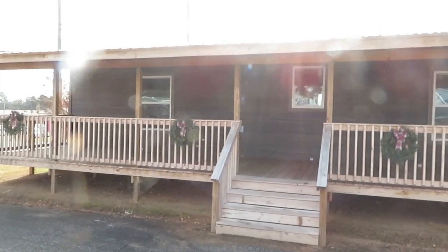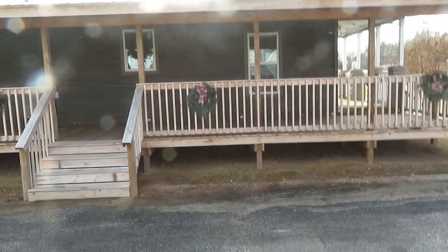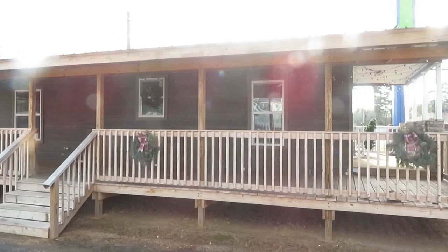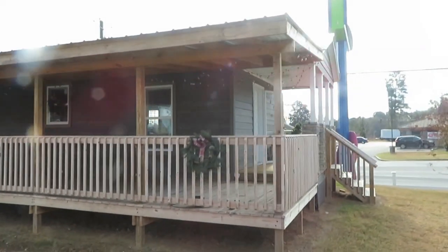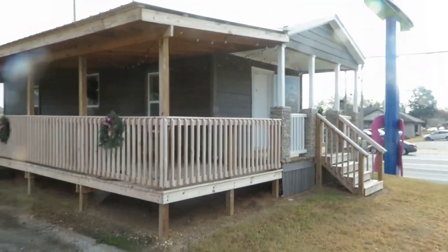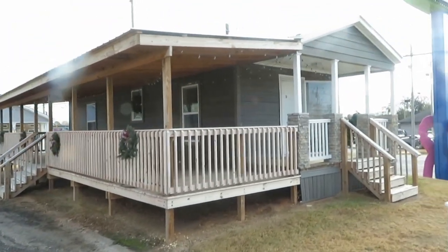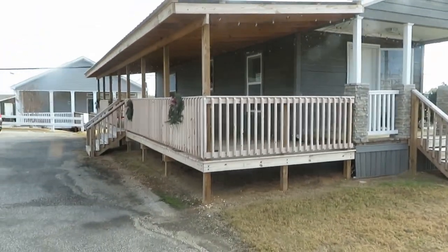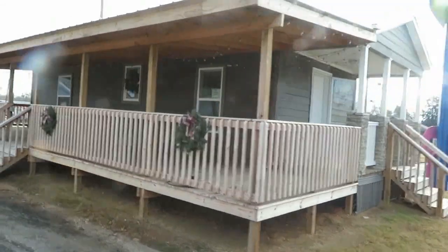This beauty right here is called the Cabin. This is absolutely gorgeous. This isn't your typical manufactured home. This home is more so for if you want a getaway out at the lake, or if you have a piece of property with a pond or in the woods and you want to use it as a vacation spot. There are two entrances to the porch, and the porch wraps around the front and side of the home.